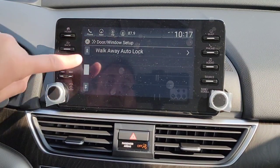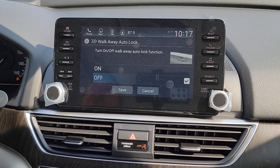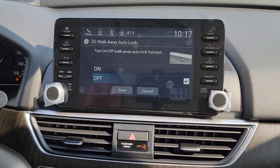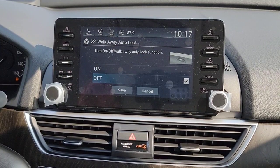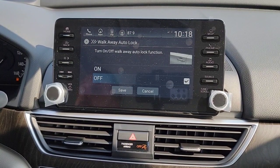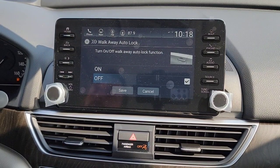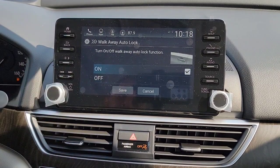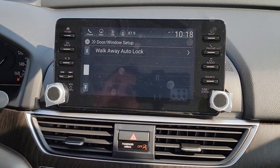Walkaway Auto Lock is off by default — I'm going to turn it on. When you walk away with the key fob about 10 feet from the car, it automatically locks everything. The only downside is if you're working in the garage with the key fob inside — you can't get in and out freely. But the upside is you'll never lock your key fob inside the car, and you don't have to worry about it when you walk away at work. Let me know in the comments if you have this on or off and any pros and cons you've found.